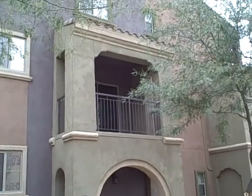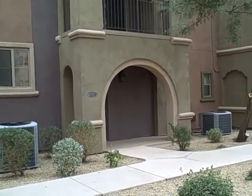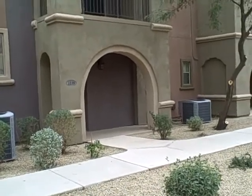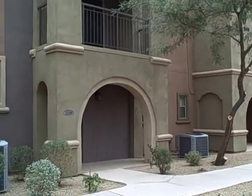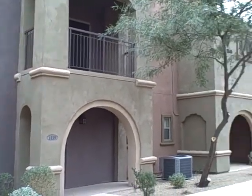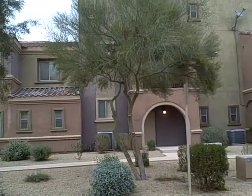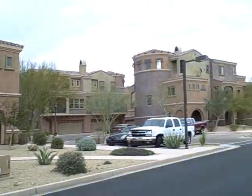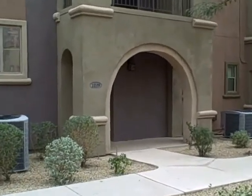It's about 4:51 on Saturday, February 25th, and we're about to take a look at unit number 1139 at Aviano. Just to give you an idea, the patio is going to face north, so you're going to be looking directly out that way. Okay, so we're entering 1139.